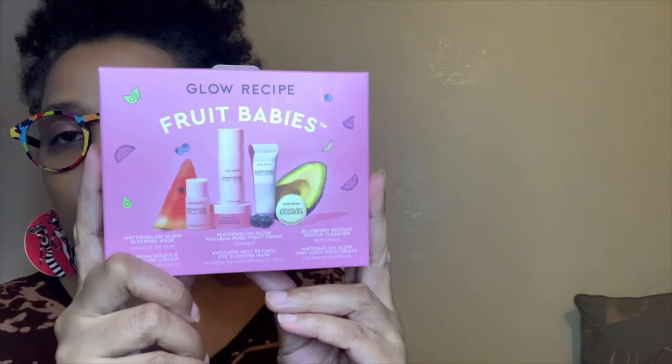It's a toner and moisturizer in one. I used to have really really dry skin when I lived in Chicago, but out here I don't need nearly as much moisture, and this works perfectly. I also got from Glow Recipe the Fruit Babies set, which includes the watermelon glow sleeping mask, pore tight toner, blueberry bounce cream cleanser, banana soufflé moisture cream, avocado milk retinol eye sleeping mask, and watermelon glow pink juice moisturizer — all in cute little minis. I can't wait to try them.